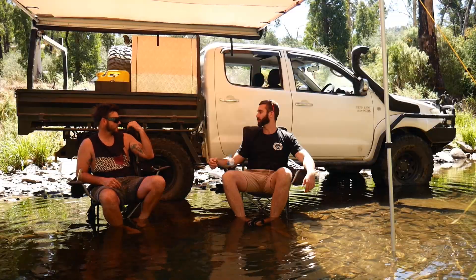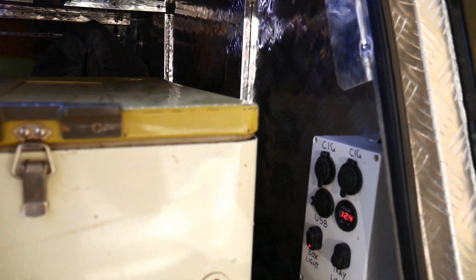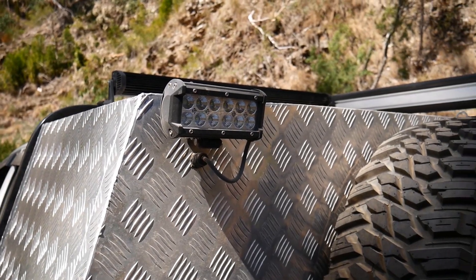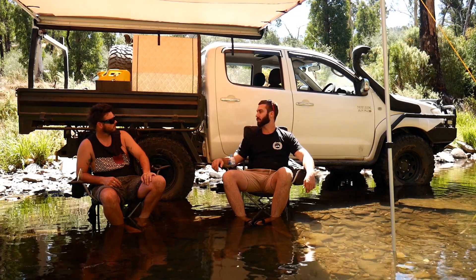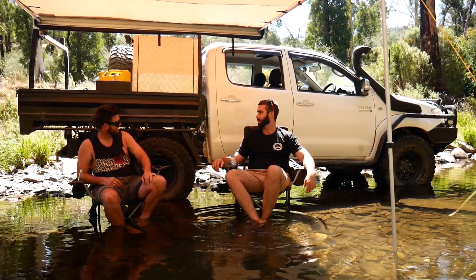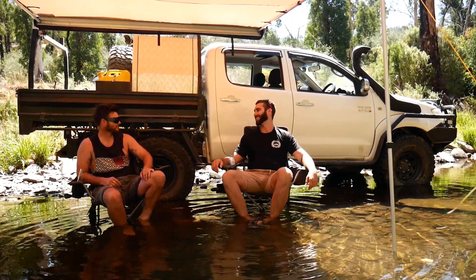Put the dog box on the back — run power down to it, so I've got 12-volt cigarette sockets and all that. Work lights on the back. The awning's new. Also fabbed up the rear bar myself. A bit of fab, done a bit of plumbing, a little bit different. Brought the welder from work.